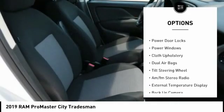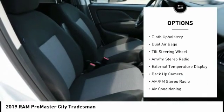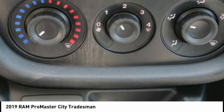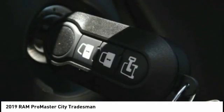backup camera, keyless entry, cruise control, power door locks, power windows, cloth upholstery, dual airbags, tilt steering wheel, AM-FM stereo radio.